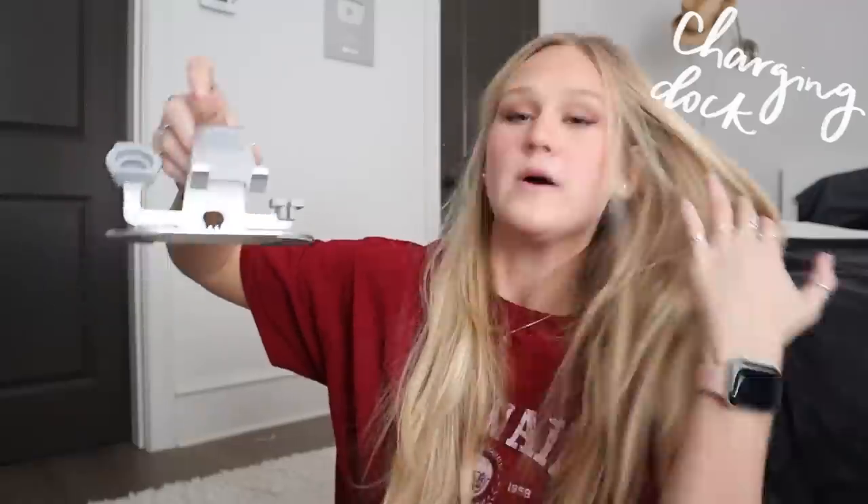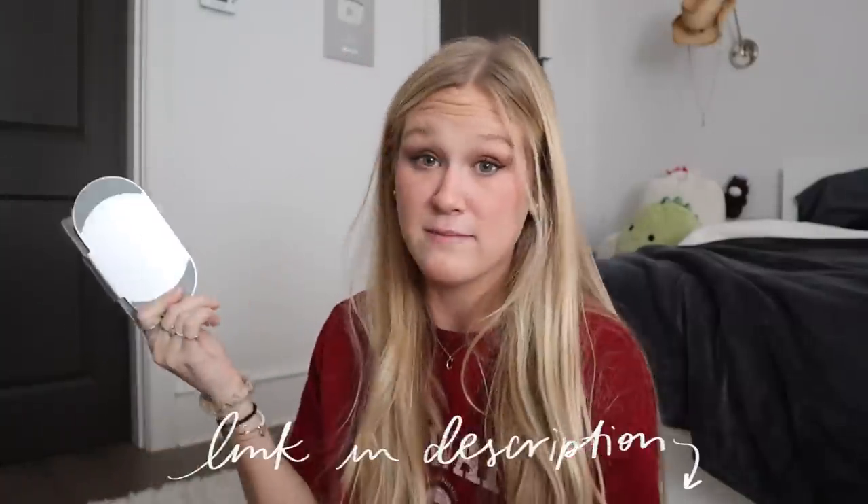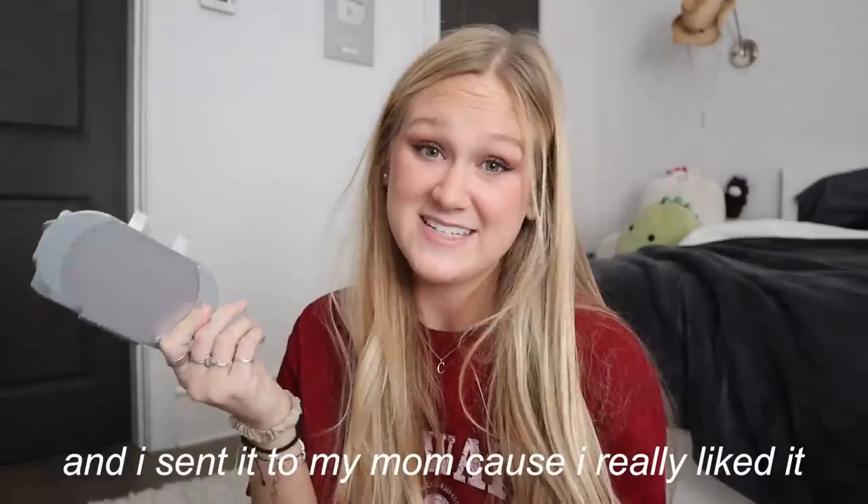My mom and dad got me this really cool thing to put on my bedside table. Basically it charges your Apple Watch, your phone, and your AirPods all at once. I use all three of those devices every single night and I have like no space on my little nightstand. So this just sits there and you can put all your things on it to charge overnight in one place and they all get a good night's charge. It has a little buffer. I actually have this linked on my Amazon because it was on sale for Black Friday and I sent it to my mom because I really liked it.